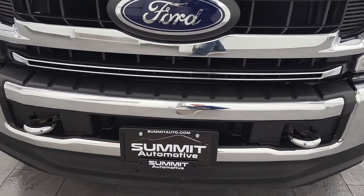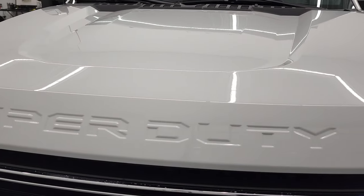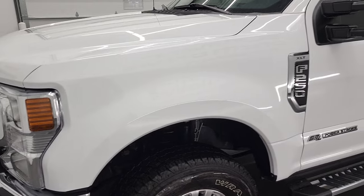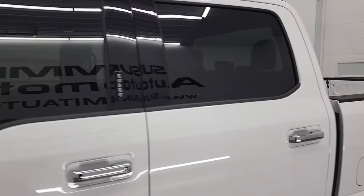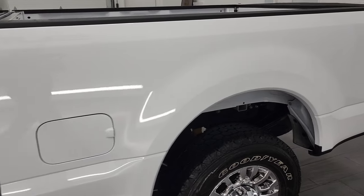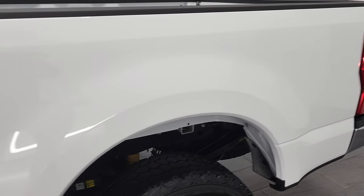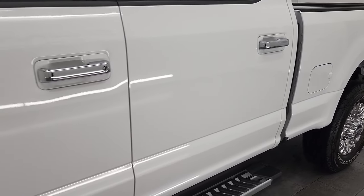We're going to go all the way around in this video — inside, underneath, start it up, and take a look under the hood. Oxford White is the color. We shoot all of our videos in 4K, so if you have HD capabilities on your computer, tablet, smartphone, or television, I highly recommend turning them on right now, because it is your best way to check out the quality, condition, options, and cleanliness of the vehicle before seeing it in person.